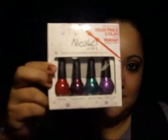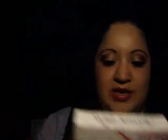I also got this Nicole by OPI set — it used to be $10 at Walmart and I got it for $5. It has a lilac one, a greenish one, a burgundy-violet one, and a red one. The names are: Daisy Lazy, Divine is Divine, Jade is in the Shade, and Truth or Lilac.